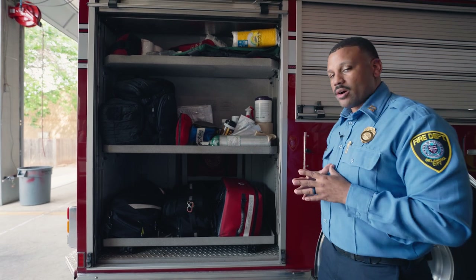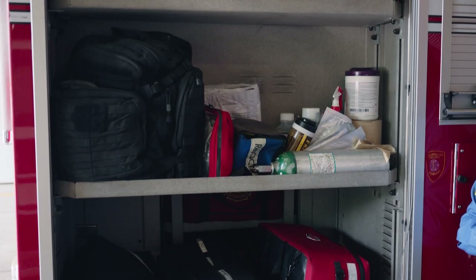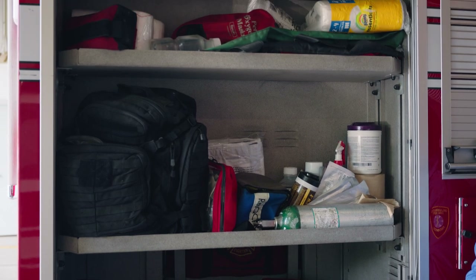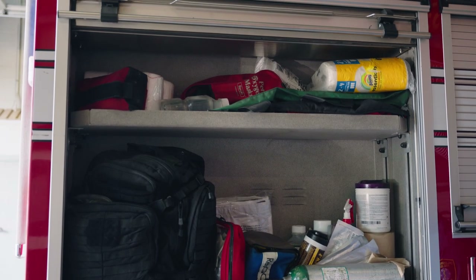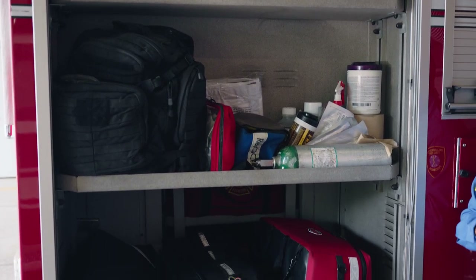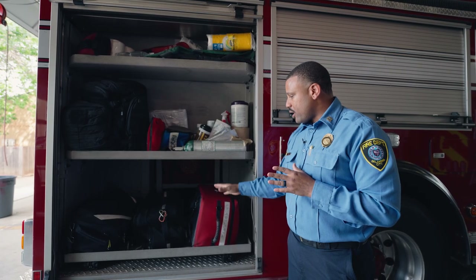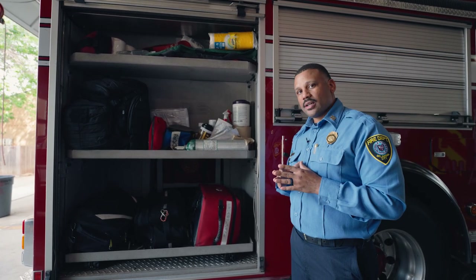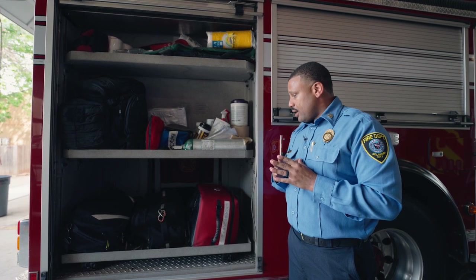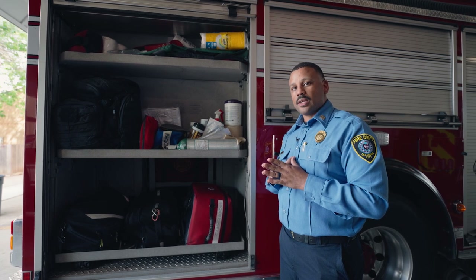This here is our EMS compartment. Our EMS compartment is very important to us. Every station in the city of Oklahoma City has a paramedic, and this is the equipment that the paramedic uses. We have trauma bags, which take care of injured people who are hurt in car accidents or falls or anything. We also have our medical equipment for if someone is sick or having trouble breathing. Any type of medical emergencies, we're able to use this equipment and take care of the people who need it.